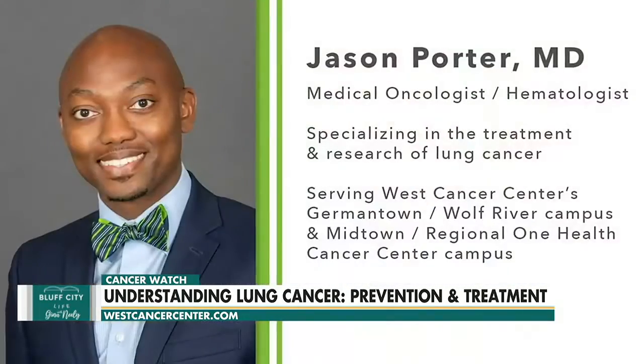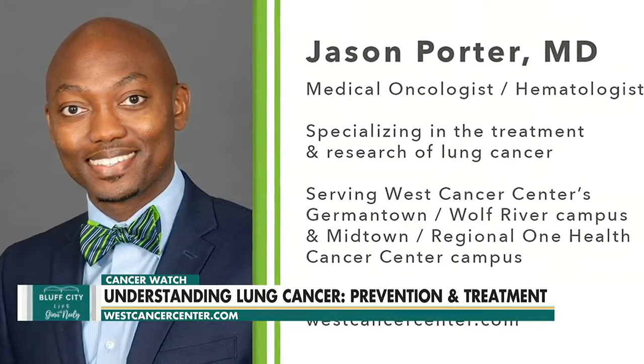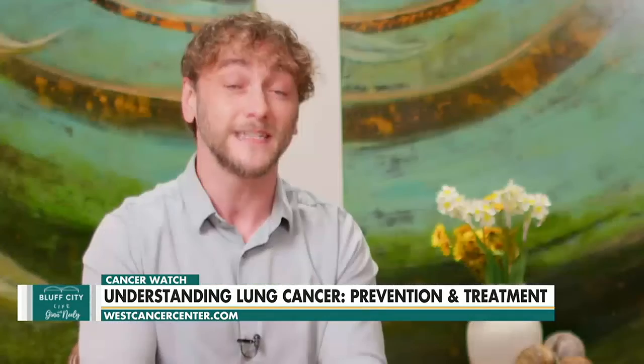Lung cancer is the leading cause of cancer death in men and women here in the United States. That's why this afternoon we're here with Dr. Jason Porter at West Cancer Center and Research Institute. Dr. Porter is a medical oncologist that specializes in the treatment and research of lung cancer, and he's here today to share some updates about this disease and some details about a new screening program here at West.